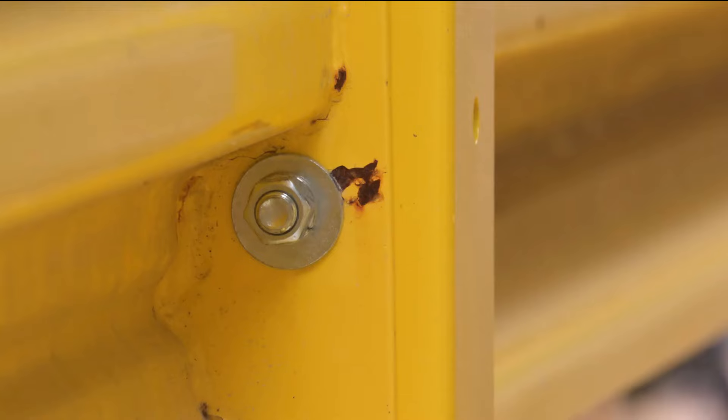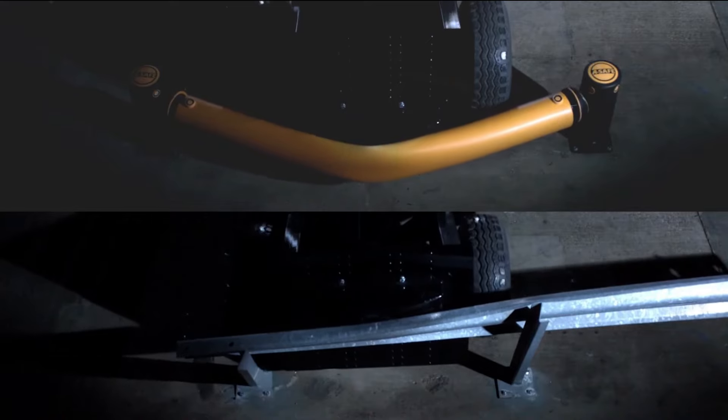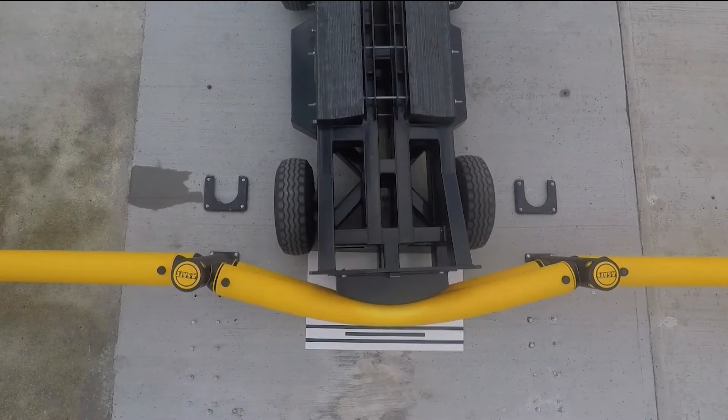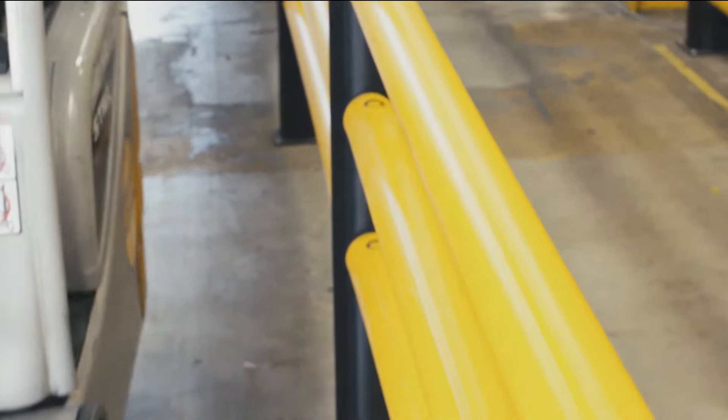Additionally, A-safe barriers are modular and easy to install, making them adaptable to different spaces such as warehouses, airports, and factories. With A-safe, businesses can ensure a safer work environment while cutting costs, improving efficiency, and providing long-term protection for their employees and assets.